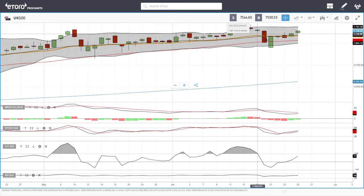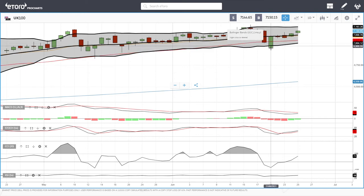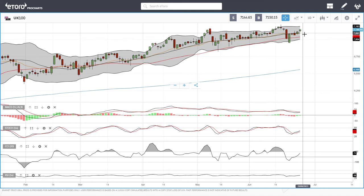The FTSE had a nasty fall two weeks ago, recovered really nicely on Friday and Monday, and then continued to rally, trading at 7,144. Technical indicators are fairly mixed — MACD is bearish, stochastic is bullish, CCI is bullish, and the RSI is also bullish. The target here will most likely be 7,200. A pullback towards 7,000 will most likely be significantly bought into if we fall back towards that support level.